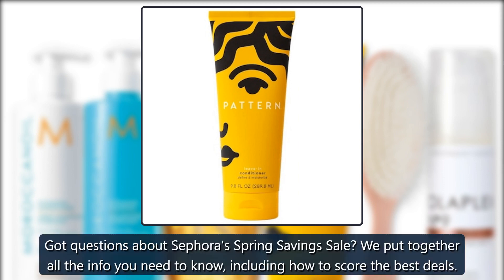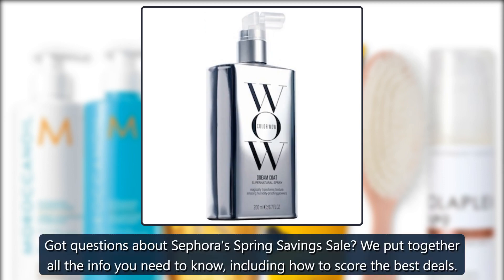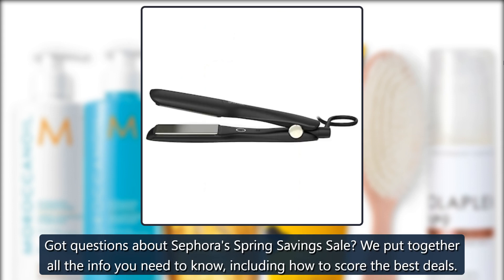Got questions about Sephora's Spring Savings Sale? We put together all the info you need to know, including how to score the best deals.